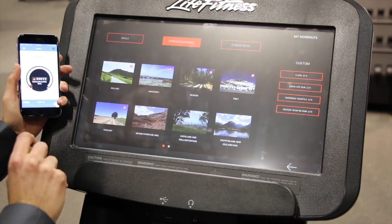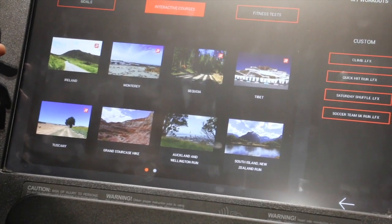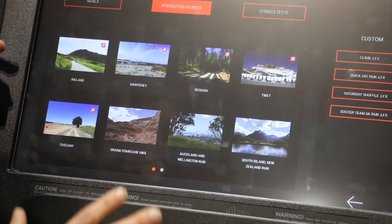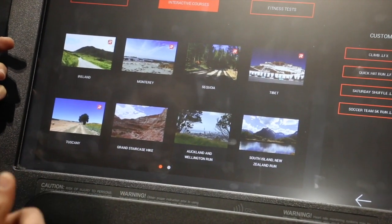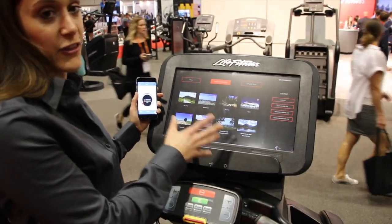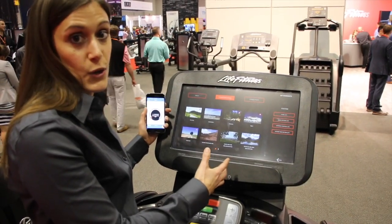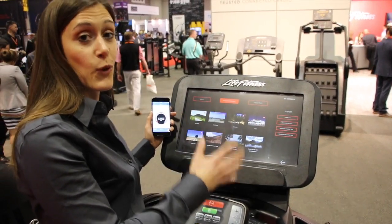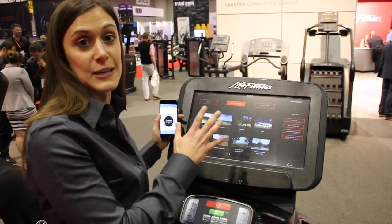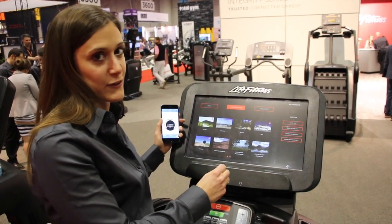So if I go into interactive courses, I now have Run Social courses. What's different about this is it allows you to run as an avatar through a course where other users around the world are on that course, and you get to compete with them. It's a great interactive workout and really motivational.